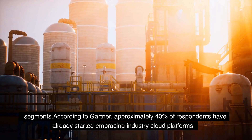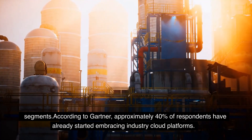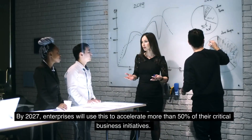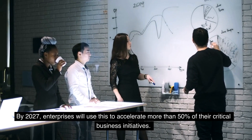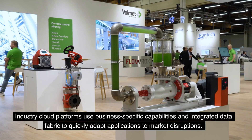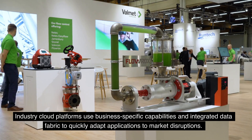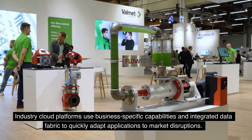According to Gartner, approximately 40% of respondents have already started embracing industry cloud platforms. By 2027, enterprises will use this to accelerate more than 50% of their critical business initiatives. Industry cloud platforms use business-specific capabilities and integrated data fabric to quickly adapt applications to market disruptions.